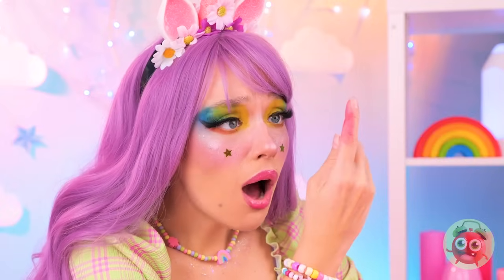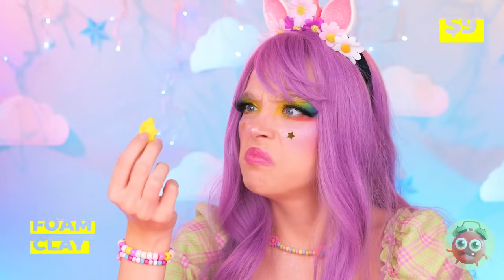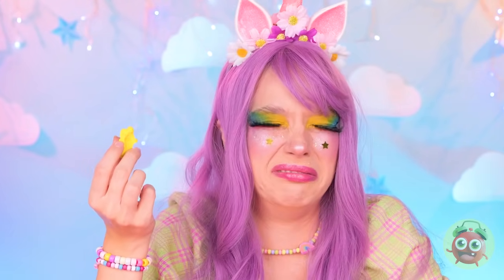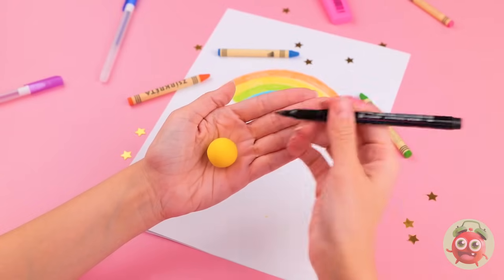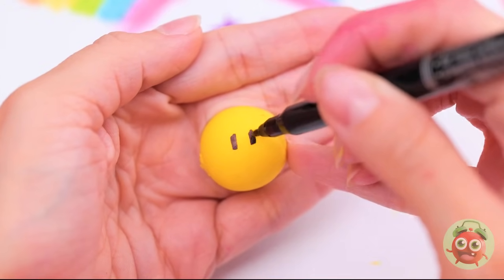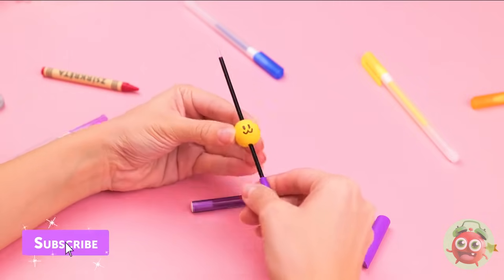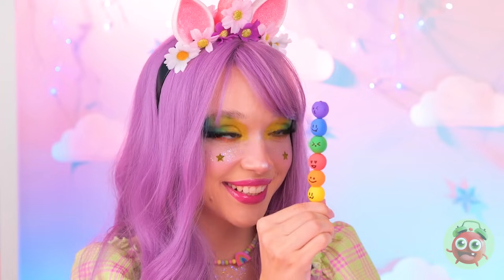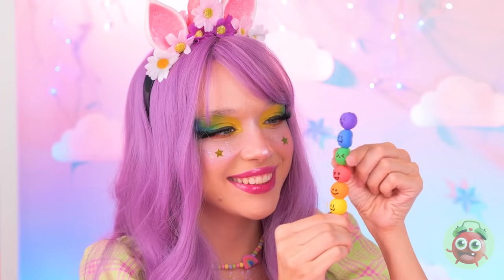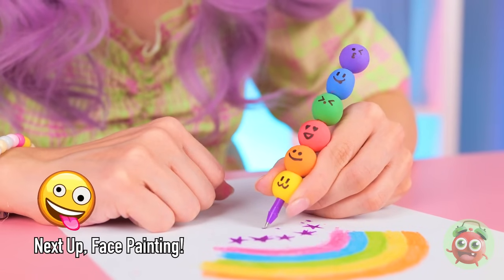I think you broke your marker. No matter — grab your emergency clay. Forget the smell, just roll it up into a ball. And draw a cute little face on top. Make a bunch and they're your new marker shell. These faces may look soft, but they won't crack under pressure.